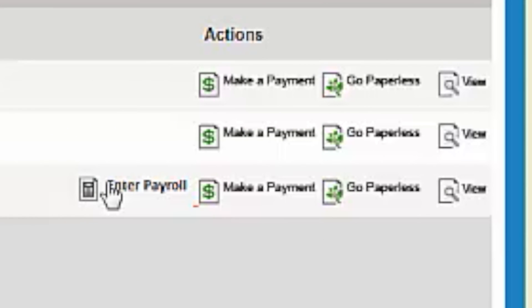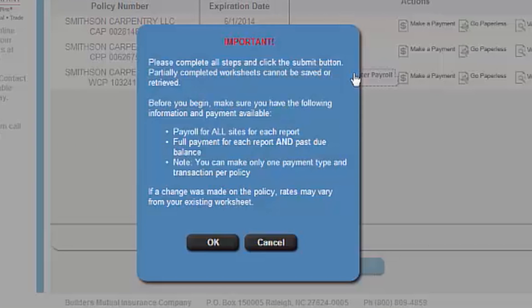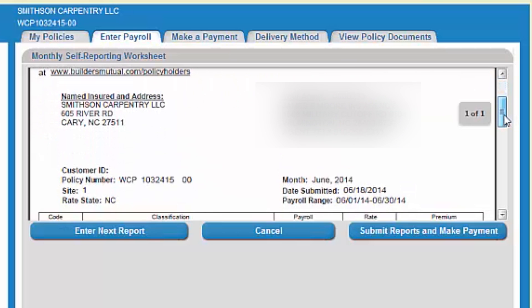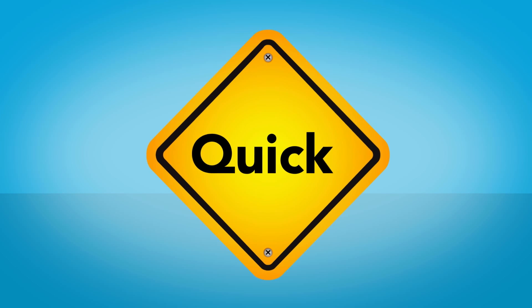Want to enter payroll? The system will remind you of any outstanding reporting periods or prior balances to get you caught up. Fill in the total for each class code and just hit calculate. You'll be told exactly what you owe and you're ready to settle up. That is quick.